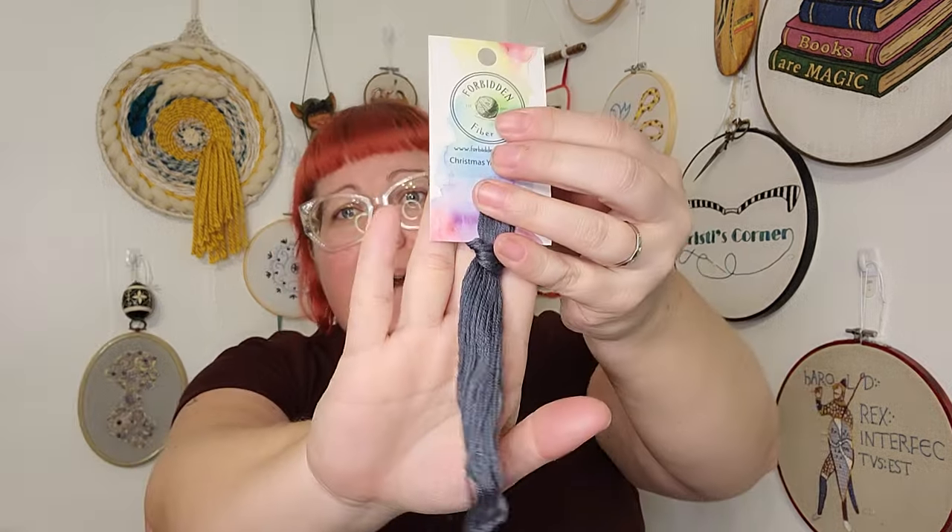I'm going to stitch on this with my Forbidden Fiber Co. Christmas Yet to Come, and I will show you my stitching tomorrow. I want to wish you a happy Flossmas — I will see you tomorrow for Flossmas number three and another little gift. Take good care of yourselves and have a good one. Bye.